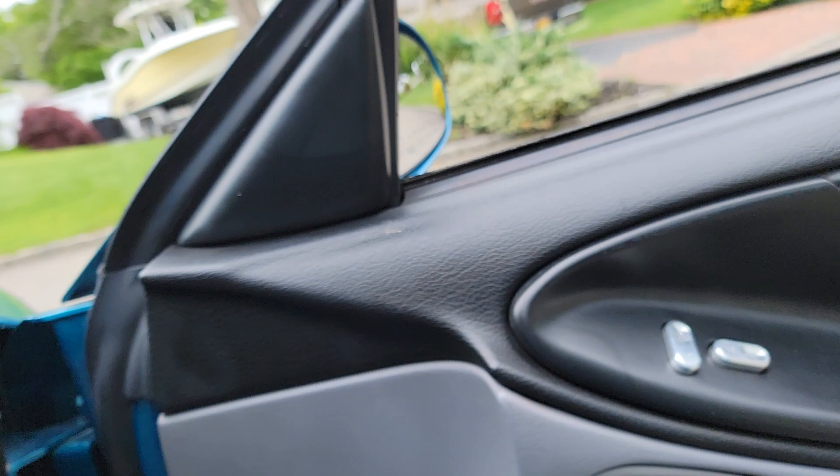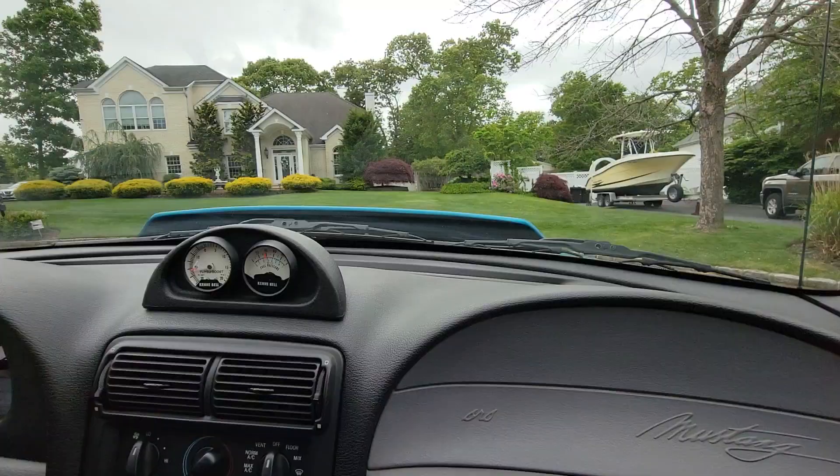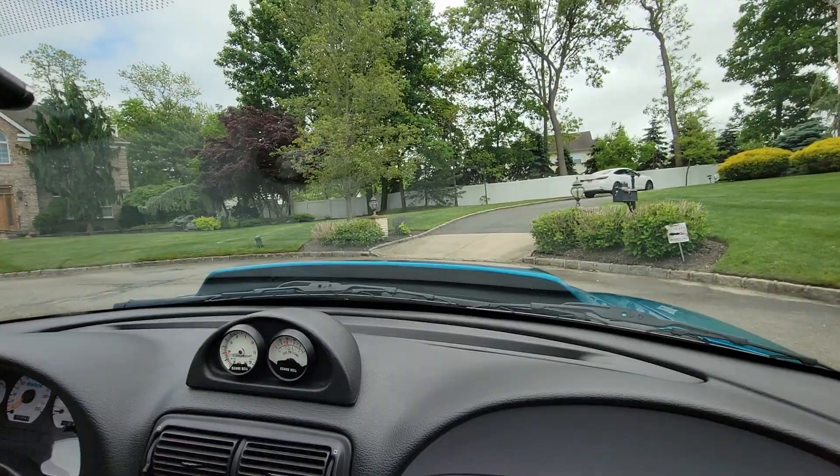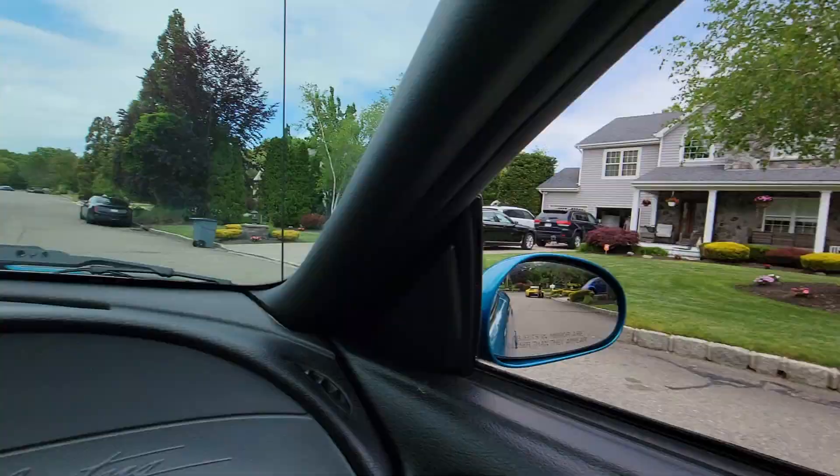Man, this thing is bananas — it sounds so good. We're also listening to his Corvette. How many miles are on that now? It's so drivable too, you know? That's how you lay on it.